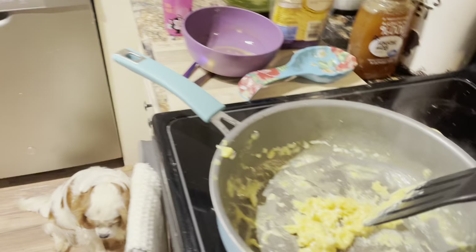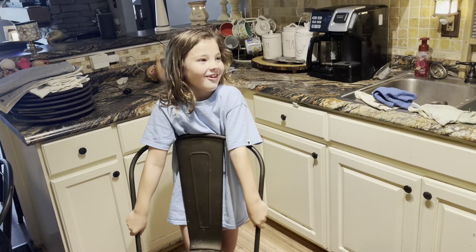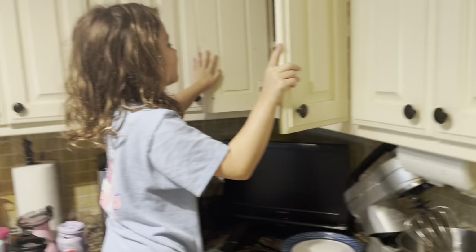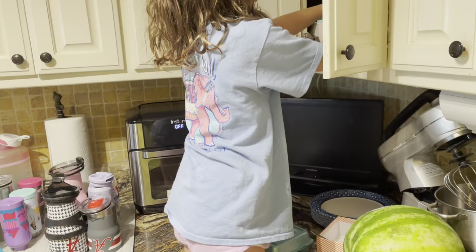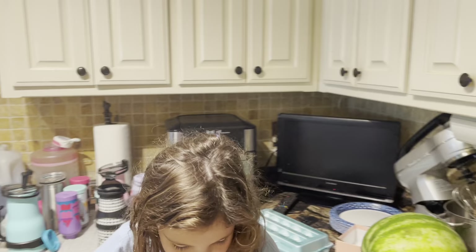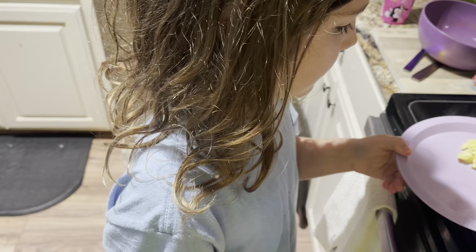Let's get a plate and plate it up for Alex. I can't reach the bowls because I'm so short — the bowls are right here on the plates. I'm going to get the purple plate for Alex just because her favorite color is purple. Alex is going to love her breakfast.